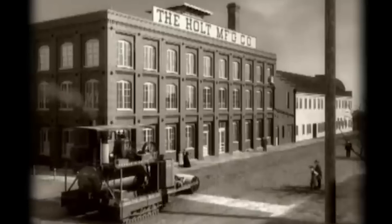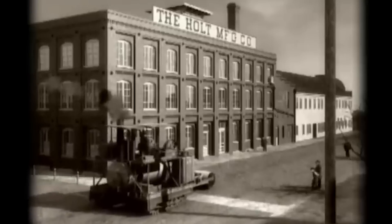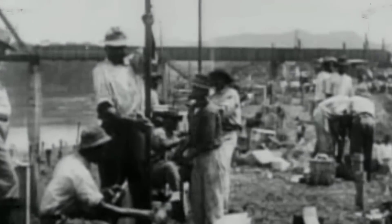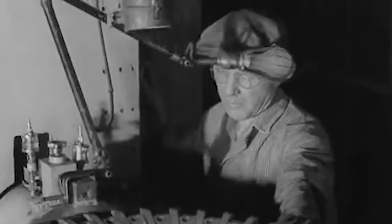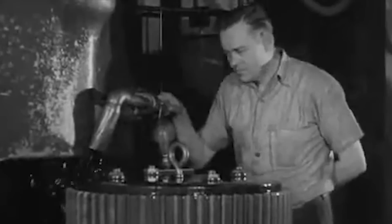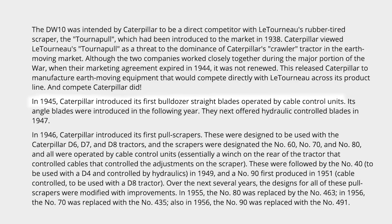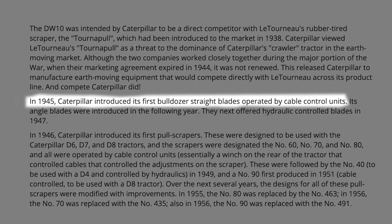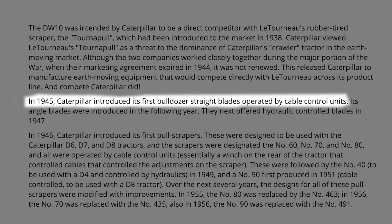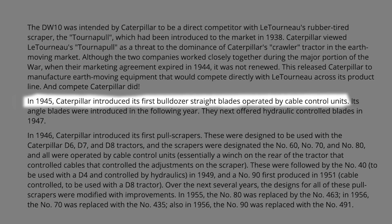Caterpillar did compete and beat the competitors. In the period prior to 1945, Caterpillar had depended on suppliers who designed and sold earthmoving attachments specifically for Caterpillar tractors. But in early 1945, Caterpillar took a step ahead and began developing its own line of dozer blades built to Caterpillar specifications and quality standards.